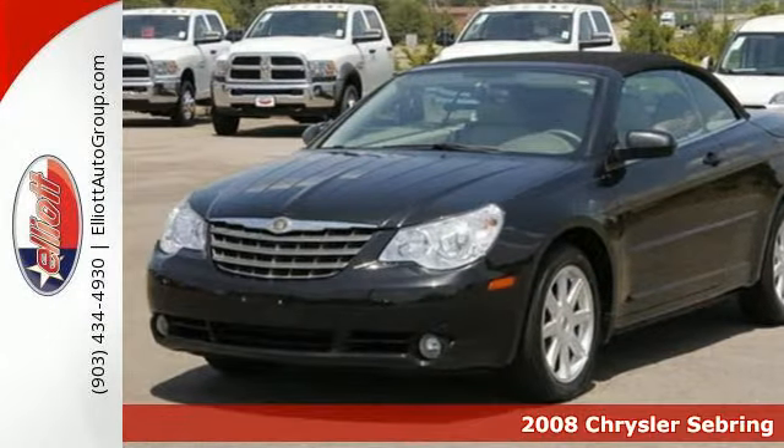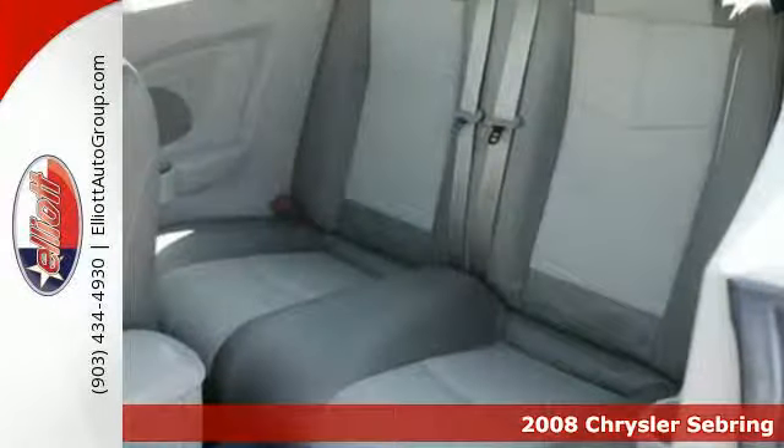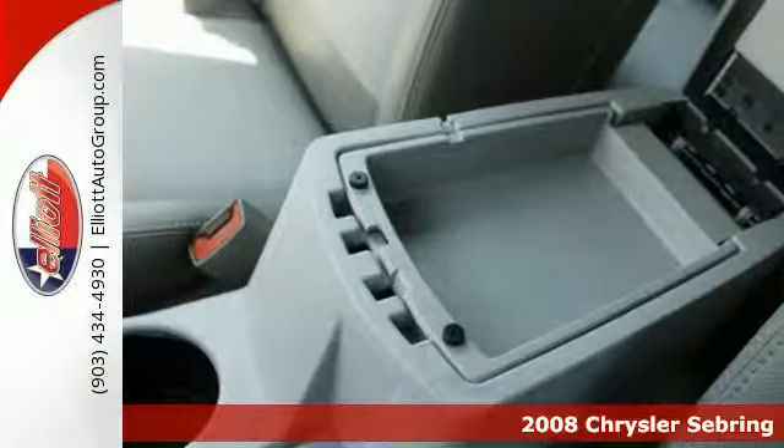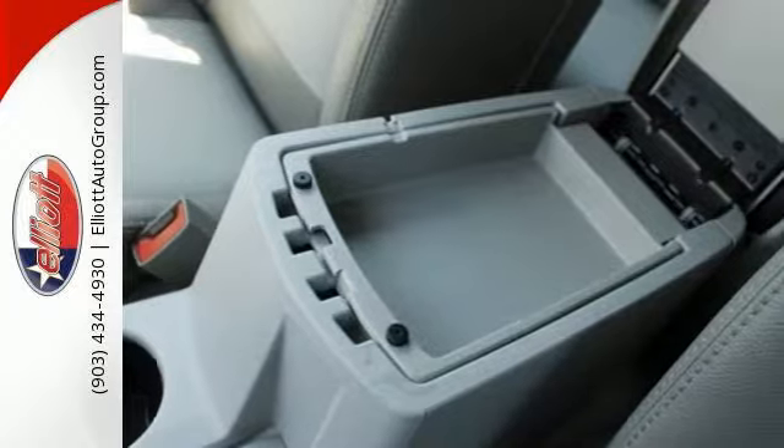This 2008 Chrysler Sebring offers a sophisticated blend of elegance and intriguing design elements. It offers satellite radio and an MP3 compatible CD player.